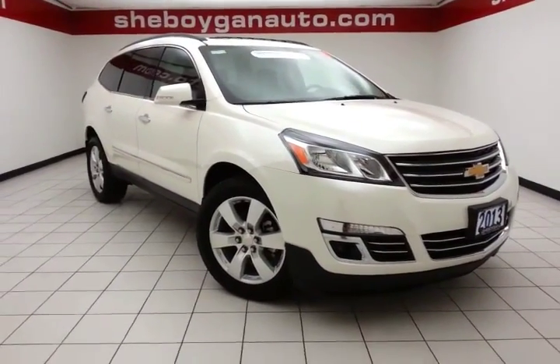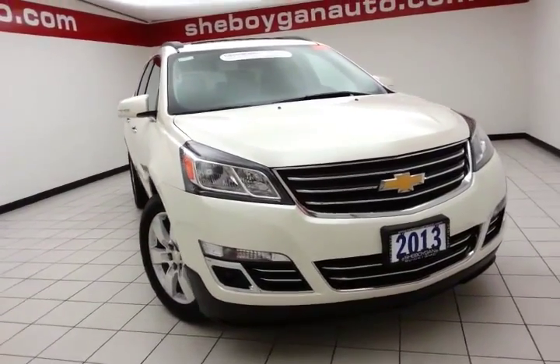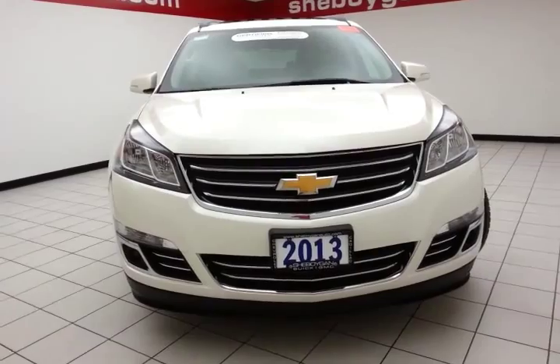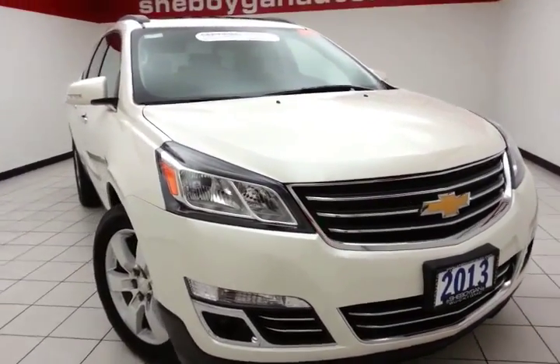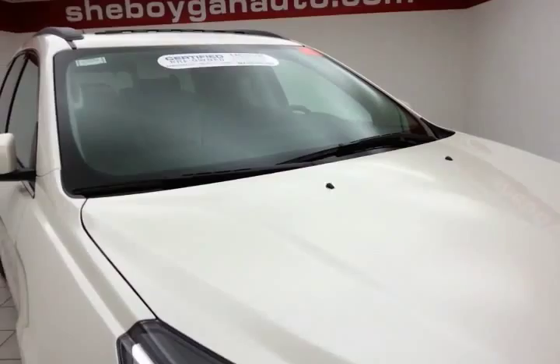Welcome to Cheboygan Chevrolet Chrysler Center. Today's special is the GM certified 2013 Chevy Traverse LTZ all-wheel drive, stock number Z1451A. This one-owner trade-in has 24,000 miles and comes with a clean AutoCheck history report. We sold this Traverse brand new. White diamond in color.